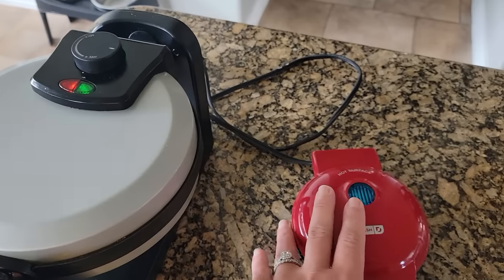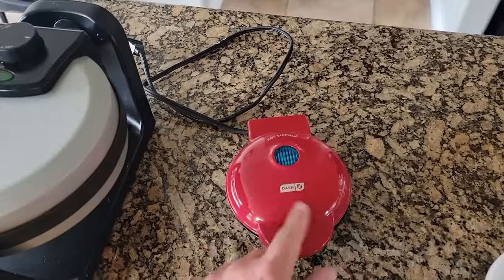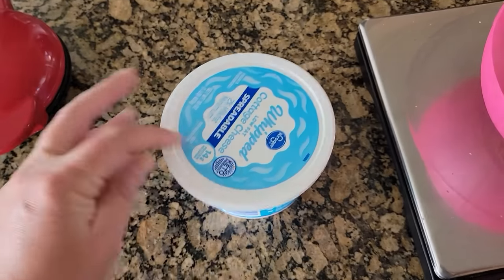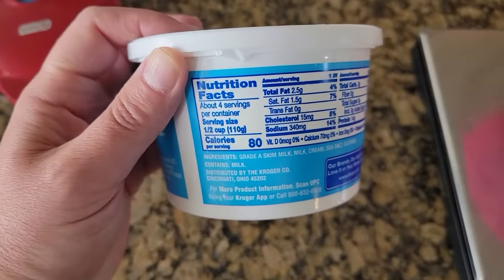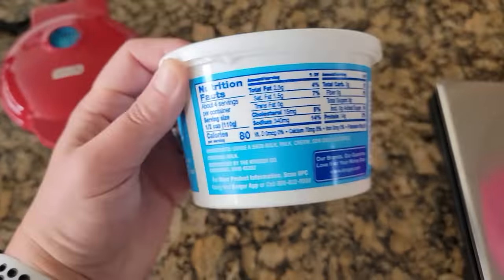Okay, time to make some yummy chaffles! This recipe uses cottage cheese for a high-protein, easy, crunchy, crispy lunch. I'm going to make either two mini dash-size chaffles or one big standard-size one. If you want more, just divide the recipe between two irons. I have cottage cheese right here — make sure to check your ingredients list.